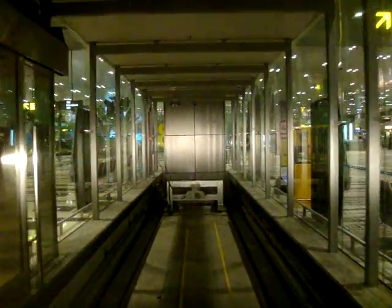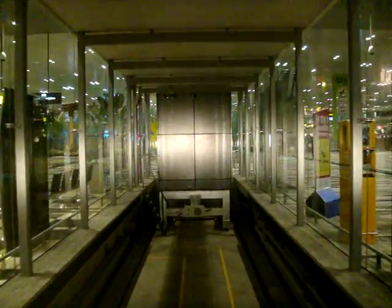Please hold on to the handrails. We are now approaching Terminal 3. Welcome to Terminal 3. Please mind the platform gap.